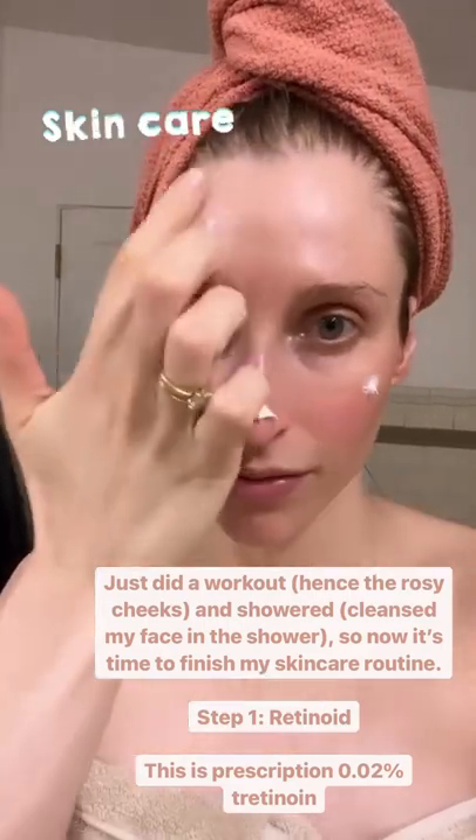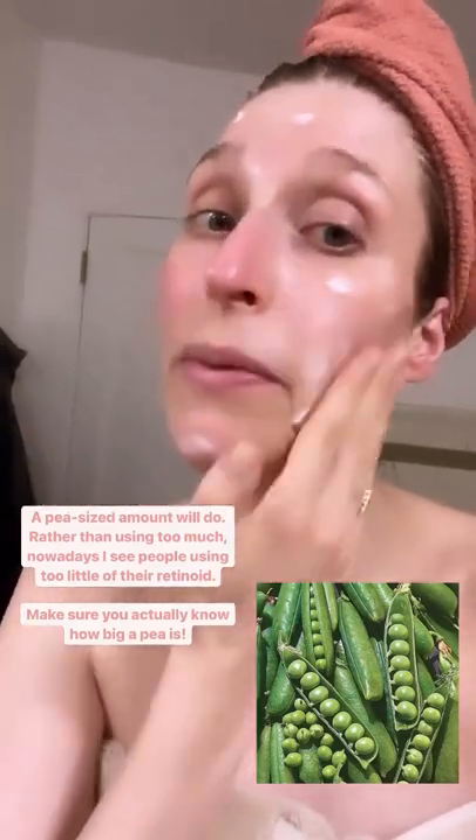So pea-sized amount. We're gonna rub it in. I find that a pea-sized amount really is enough.